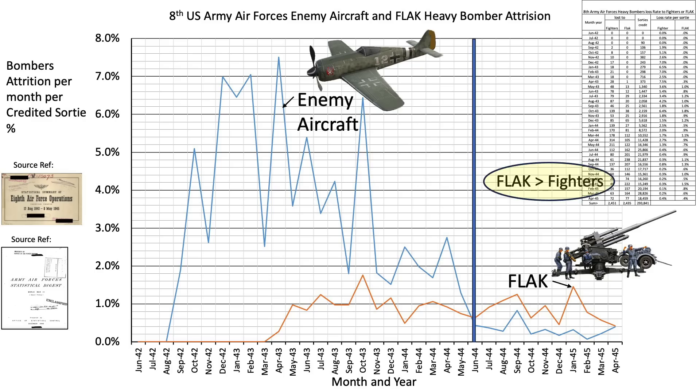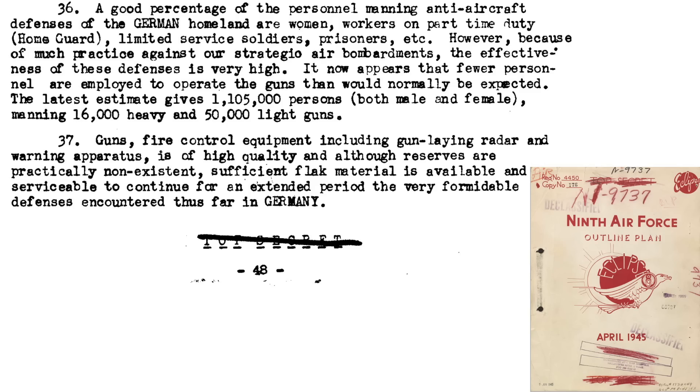As discussed in previous channel videos, the main bomber threat shifted from fighters to flak in June 1944, the month of D-Day. This trend is not so much that the combat effectiveness of German flak increased, rather the threat from fighters decreased during the first part of 1944. The Germans were pouring massive amounts of resources into defensive anti-aircraft flak batteries, as discussed in a declassified April 1945 9th Air Force document titled Outline Plan Eclipse. It is estimated that 1,105,000 persons are needed to operate the 16,000 heavy and 50,000 light guns.